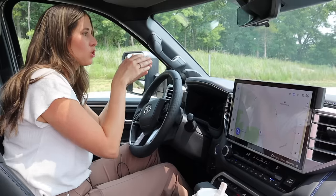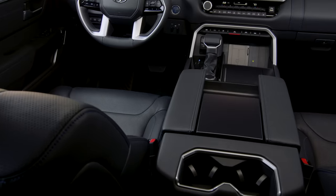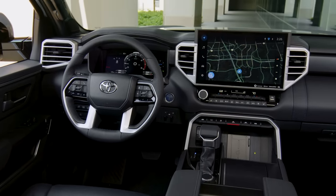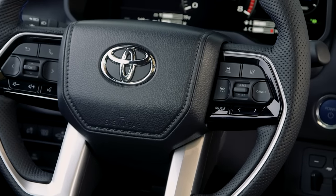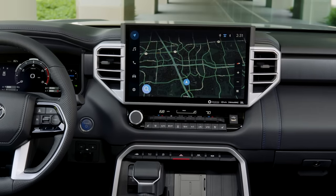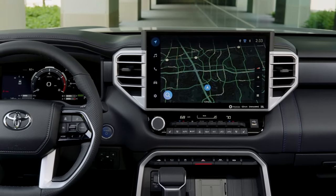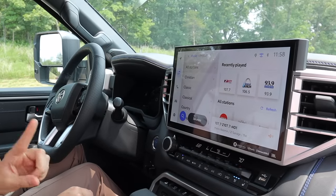We do have heads-up display — I love that. I can see my direction, how fast I'm going, the speed limit, all that information displayed on the windshield. Then I move down into my digital dash display where it's showing me a lot of great information — it's full color, it looks great. Then I go down to my steering wheel controls where I have everything from my Bluetooth to my automated cruise control. The infotainment system — Toyota made it big. Take a look at the size of that screen. It is super large, very easy to use, full color — I have no grievances, I think it's nice.